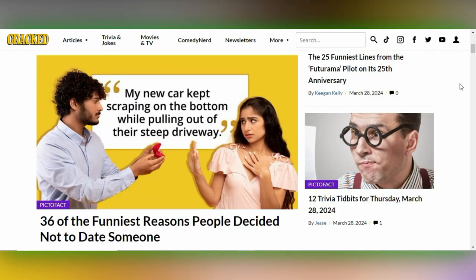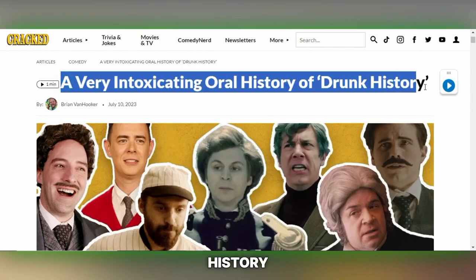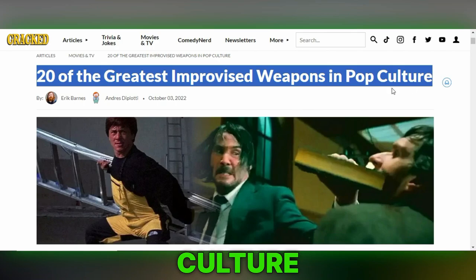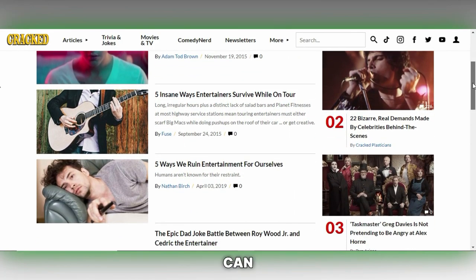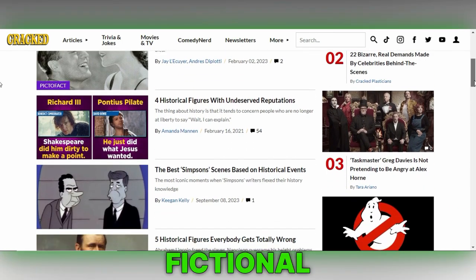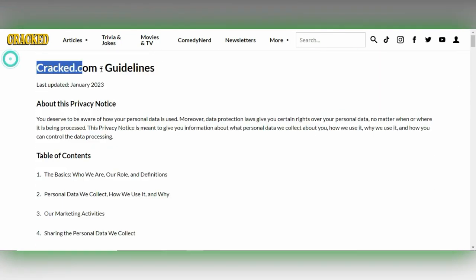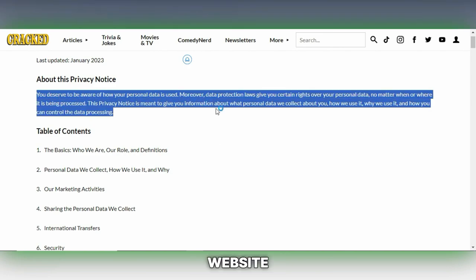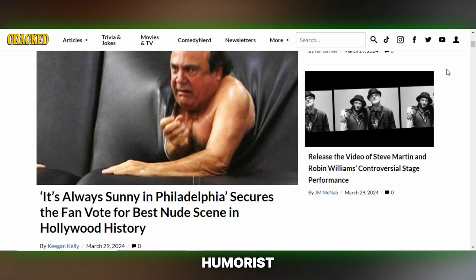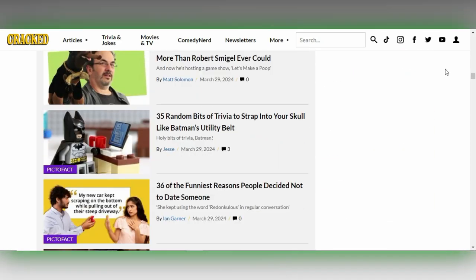Cracked offers a vibrant platform for writers with a knack for humor and a love for crafting engaging content on a variety of topics, including history, fiction and essentially anything you're passionate about. Known for its comedic take on everyday life and pop culture, Cracked encourages submissions that can entertain, educate and engage its wide audience. Check out Cracked's submission guidelines on their website and start brainstorming your next article with SuvoAI. Whether you're a seasoned humorist or a newcomer with a fresh voice, Cracked offers a fantastic platform to showcase your talents.